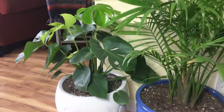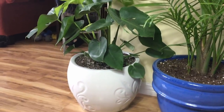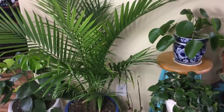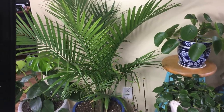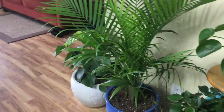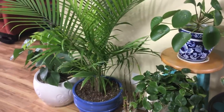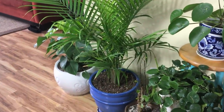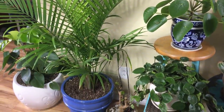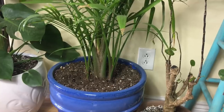Down here is the Monstera that I just got on the road trip — it's looking good. I really like the pot that one's in. Next to that is what I thought was a majesty fern, but now I'm not quite so sure. That is what it was labeled, but other people have told me it's not. I was told the majesty fern sprawls out more at the root base instead of coming all up the center, but this one is kind of starting to sprawl out. What do you guys think?